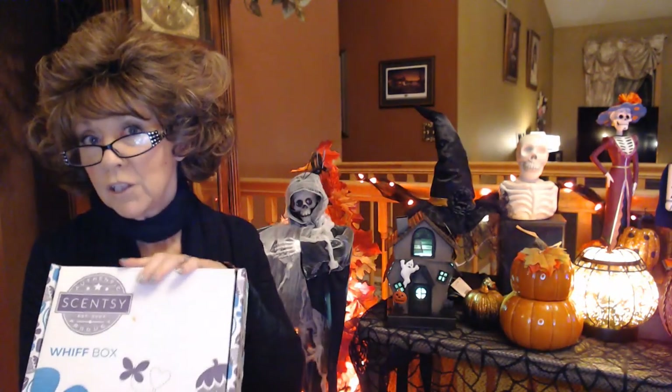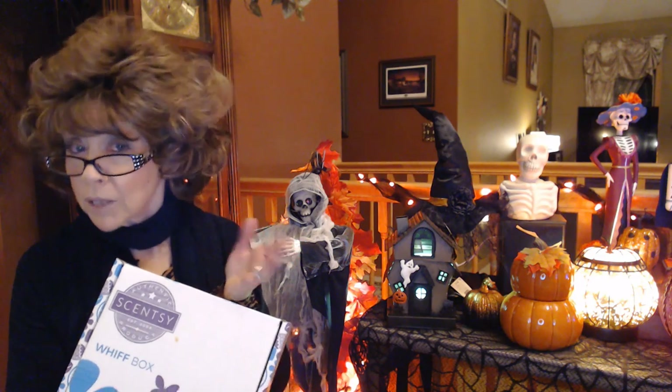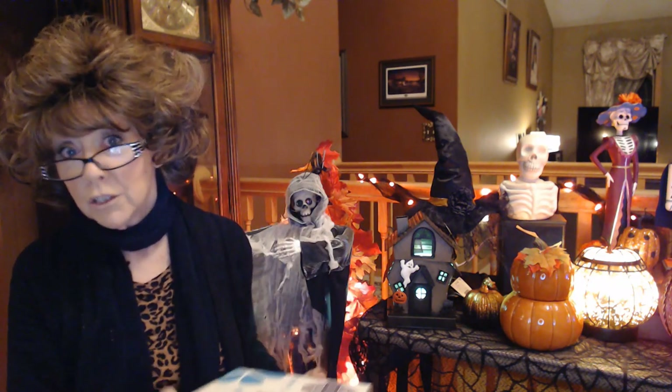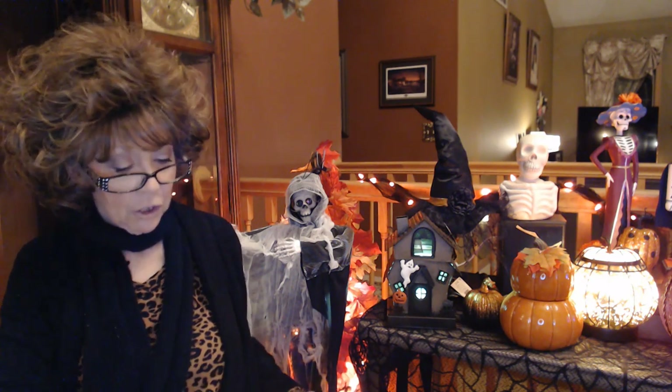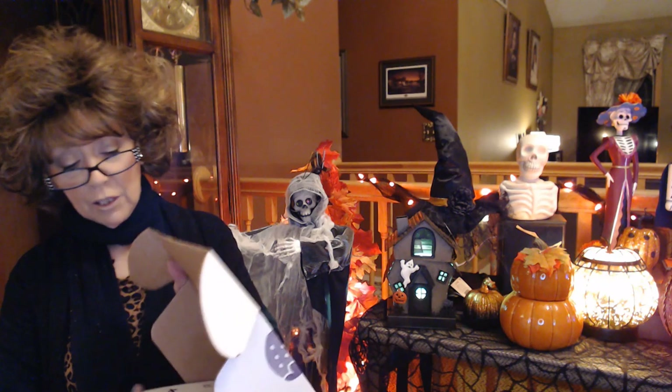Now we will do our Whiff Box. If you're not familiar with the Whiff Box, they come out with this every month. I get mine as part of a subscription, which you can do every month, every two months, or every three months. Or you can buy it as a one-time purchase, or order it through my Scentsy website. If you do it by itself, it's $30 and I believe it's $5 to ship. I get mine as part of my Scentsy Club, so it's $30 and as long as I order $20 more, I get free shipping.